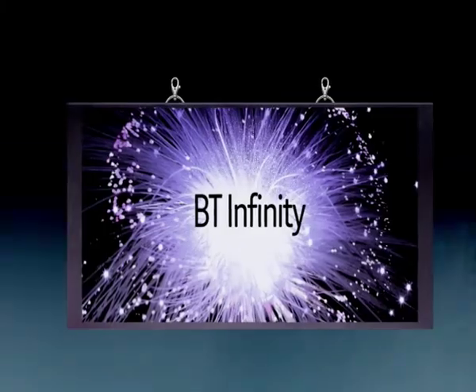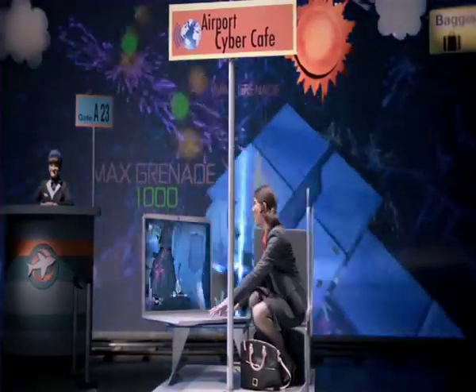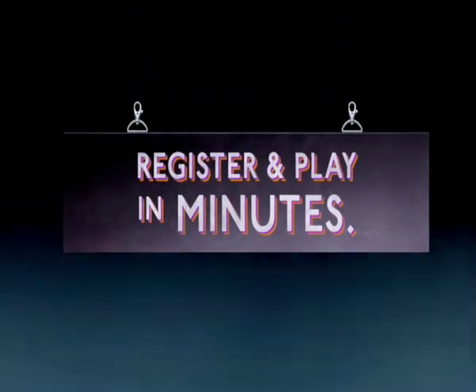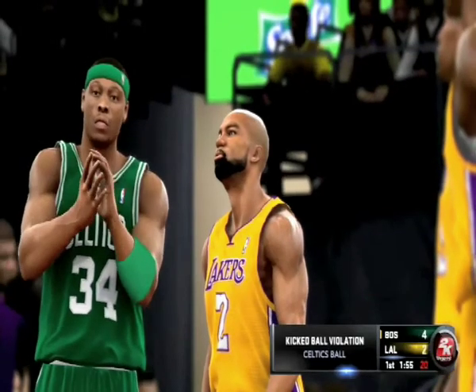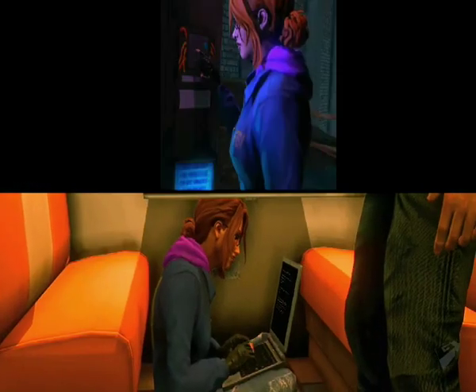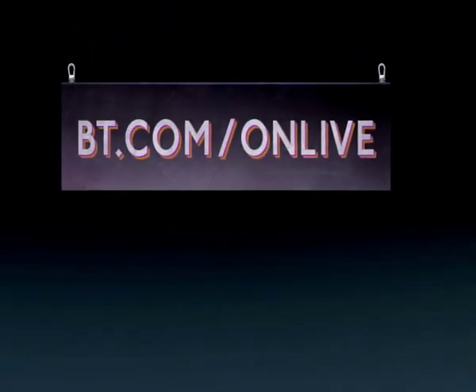OnLive is ideally suited to a super-fast broadband service like BT Infinity, but anyone with 3Mbps plus can get this service. You can register and start playing in minutes. Plus there's a great exclusive offer for BT broadband customers and employees — sign up now at BT.com/OnLive.